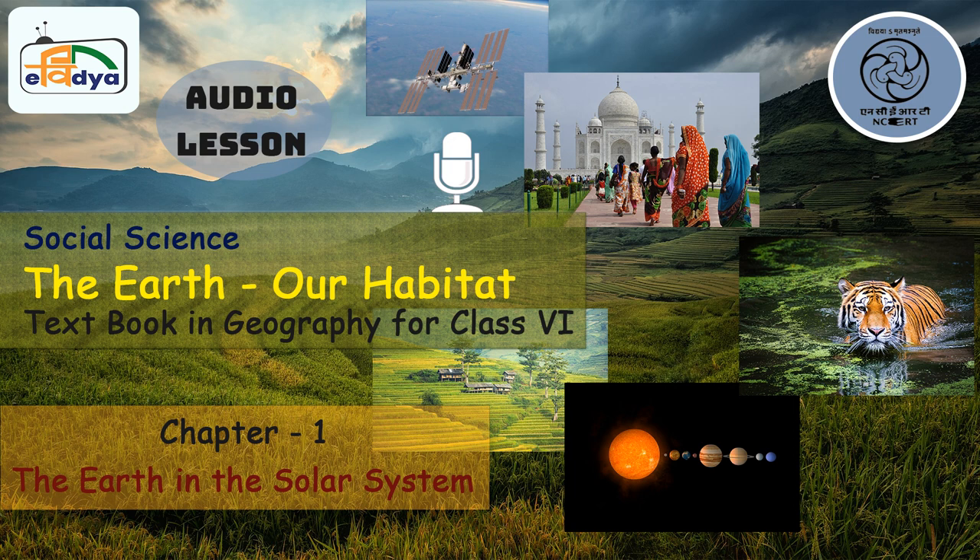CIET-NCERT presents Curriculum Based Series Dhani Shala. Let's join in Dhani Shala, Class 6. Namaste and hello to all my friends. I am Dr. Nidhi Singh and today we are going to discuss about Class 6 Geography Textbook Chapter 1, The Earth in the Solar System.